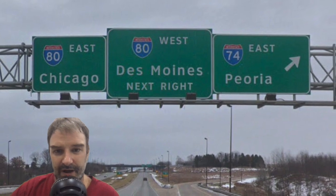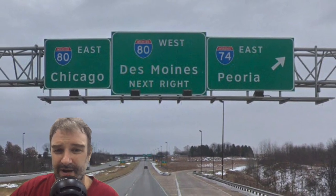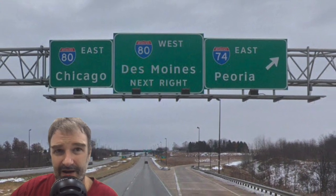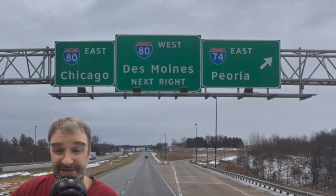Here is the cloverleaf ramp that mainline I-74 gets to follow. On the southeast side of the Quad Cities, we get I-80 east Chicago, I-80 west Des Moines, and I-74 east Peoria. I-74 is only a couple of miles from hitting I-88, but there's no signage for I-88 on 74 — and this will not be the last time that happens on this road.